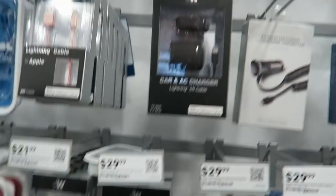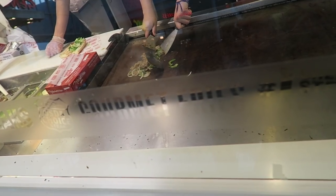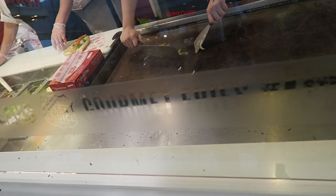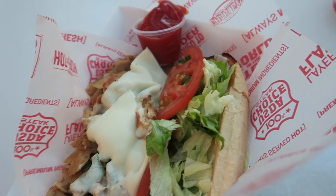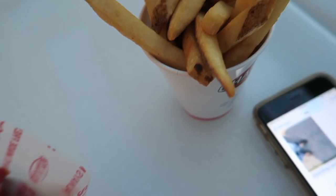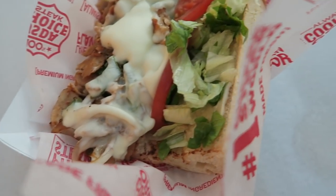Just got to Best Buy and I'm actually looking for chargers now. I don't know which one I want yet, but I need a charger. Actually, I decided not to pick one up here because I forgot I have an Amazon gift card from work, so I'm just going to buy one on there so I don't have to spend cash.